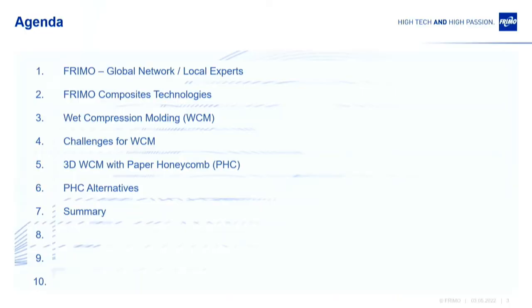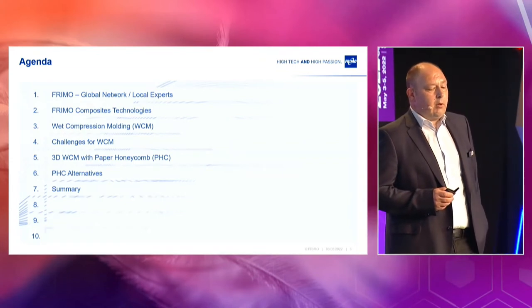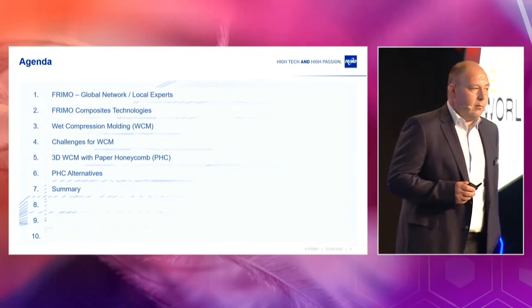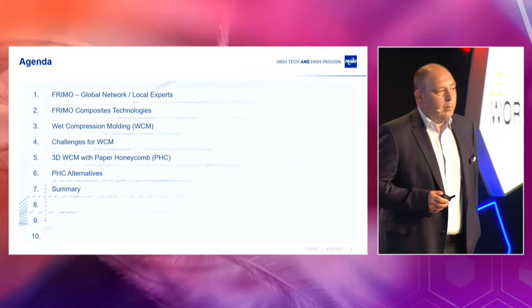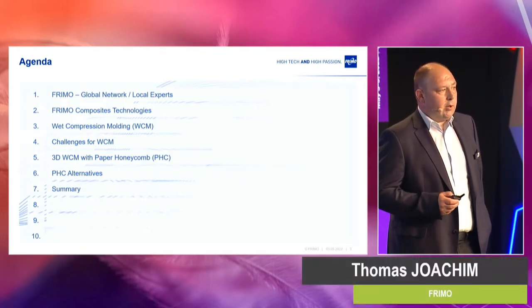I will start with some facts and figures about FREEMO, and then I will come to the composite technologies of FREEMO. Then we go into the topic of wet compression molding and the challenges, especially for 3D applications. And later on I will come to some alternatives to the paper honeycomb and a summary at the end.